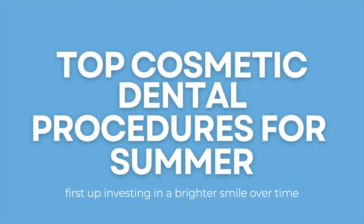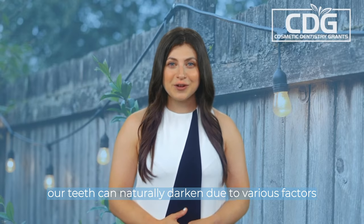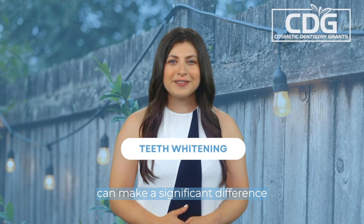First up, investing in a brighter smile. Over time, our teeth can naturally darken due to various factors, but you don't have to be self-conscious about the color of your teeth. Professional teeth whitening treatments can make a significant difference.